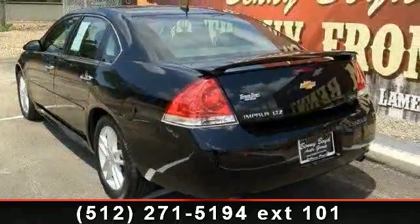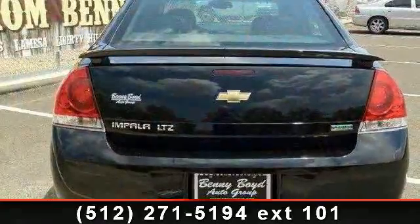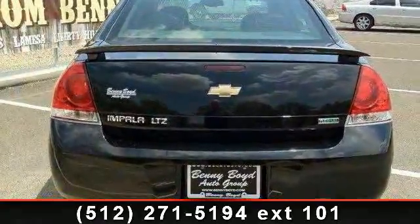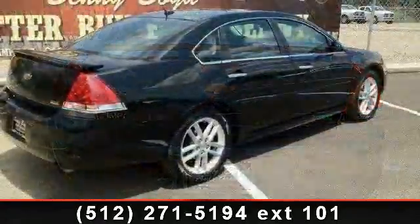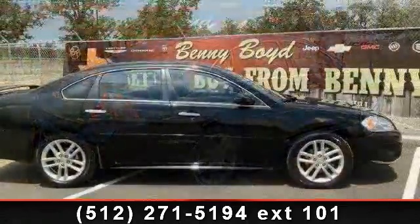Enjoy these notable features: aluminum wheels, emergency trunk release, floor mats, steering wheel audio controls, power driver seat, heated mirrors, power mirrors, engine immobilizer, and remote trunk release.